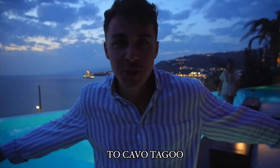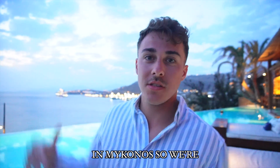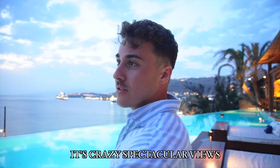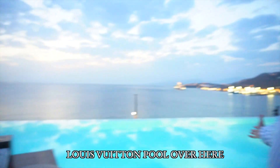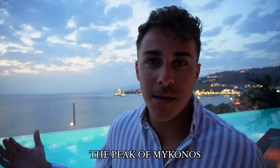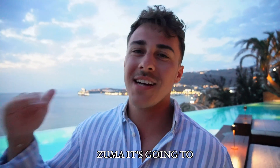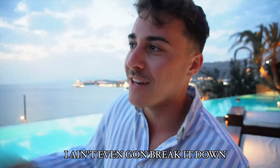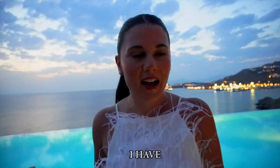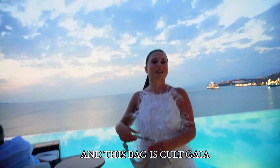Alright guys, we have made it to Cavo Tagoo restaurant — the popular Zuma in Mykonos. We're gonna eat dinner here. There's a Louis Vuitton pool over here, you got Louis Vuitton decor — it doesn't get better than this. This is the peak of Mykonos right here. If there's one restaurant you go to in Mykonos, it's Zuma. Quick outfit breakdown — it's Zara all around for me, and Jenny is wearing Cult Gaia, Machi Machi shoes, and a Cult Gaia bag.